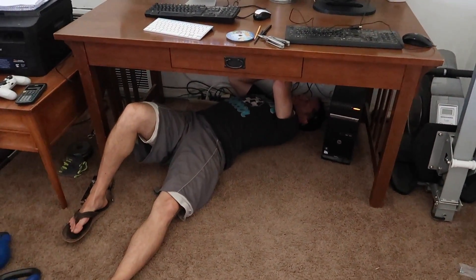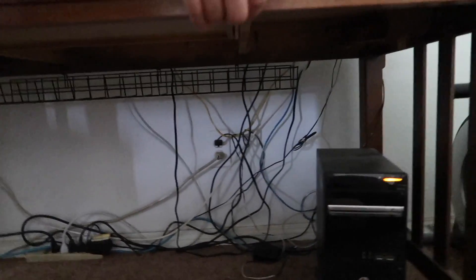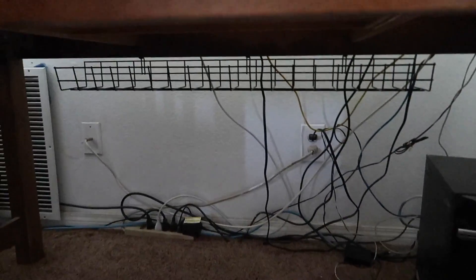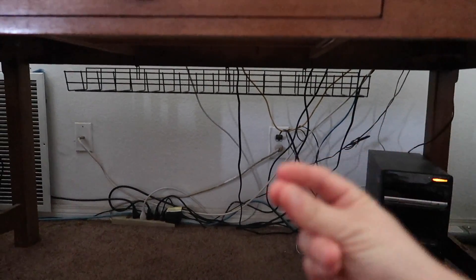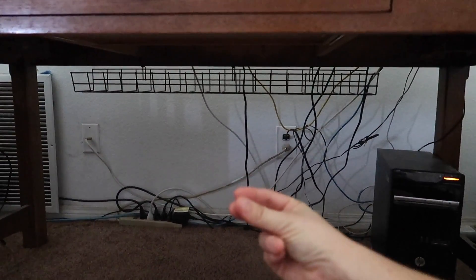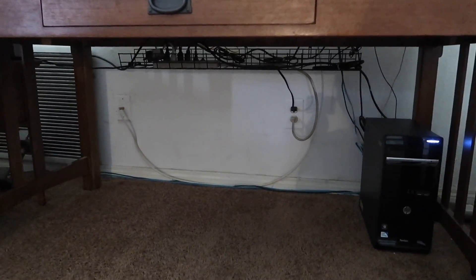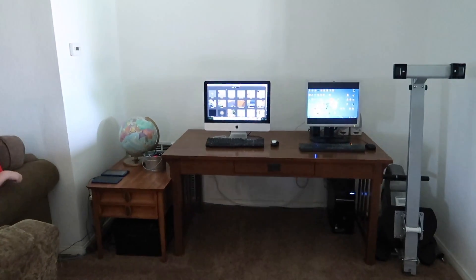Look at what a nice husband I have. He's putting in this little cage for me to organize all my cords. I'm so excited — it's going to look so good. So first it looks like this, and then it's going to look like... okay, that's as good as it's going to get. It's all hidden now and you can stand back here and it's all organized.